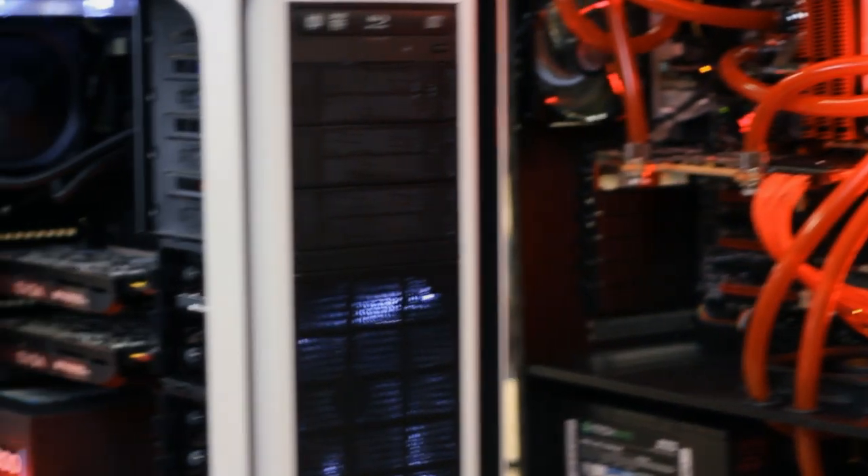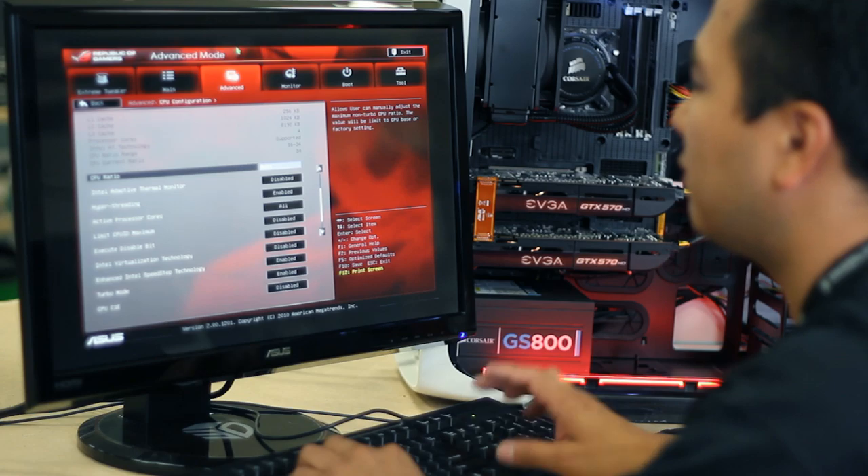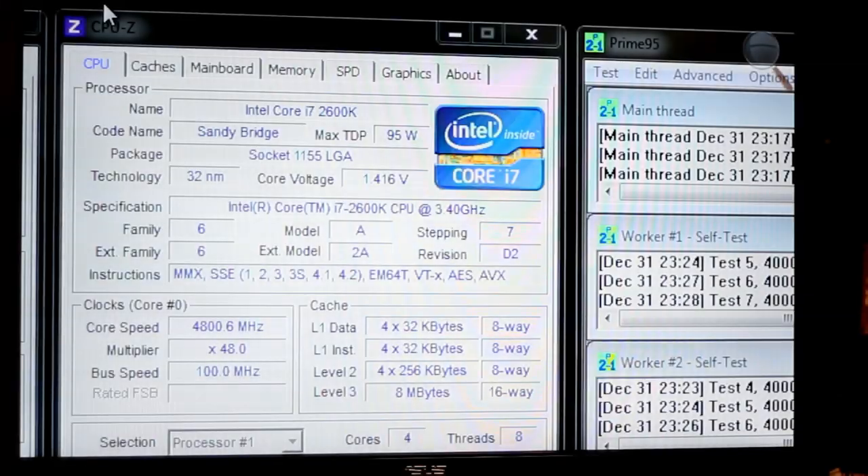To the time and effort we put in to make sure that your computer is rock-solid stable with our 72-hour stress testing, and to our twister-boost overclocking that supercharges performance.